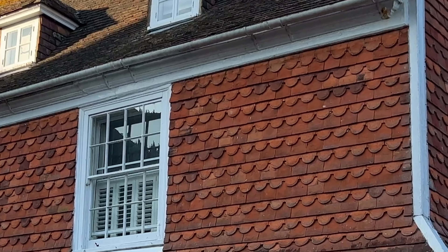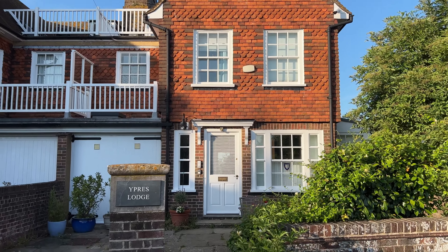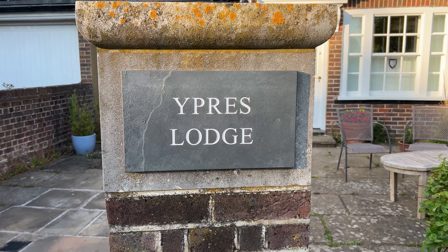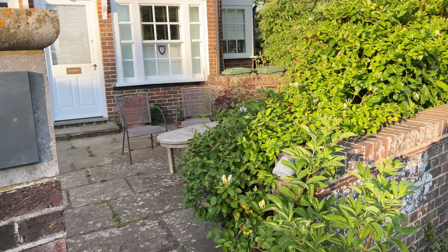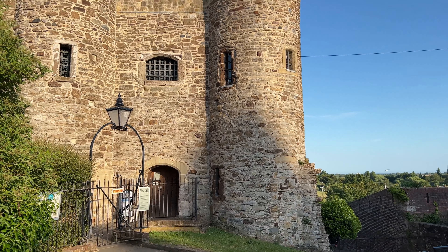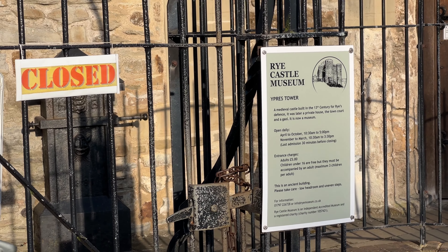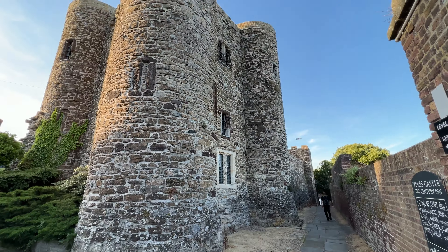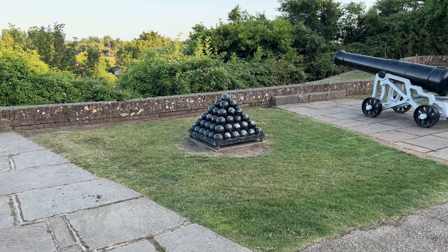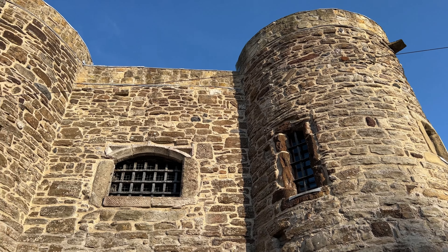This is Fletcher's House, where John Fletcher was born — he was allegedly a collaborator with Shakespeare. Here's a good example of scalloped tiles. This is the Ypres Tower, which is remaining from Rye Castle and is now Rye Castle Museum — closed because it's late at night. This medieval castle was built in the 13th century to help defend the town of Rye, and it was later a private house, town court, and jail, but now it is a museum.